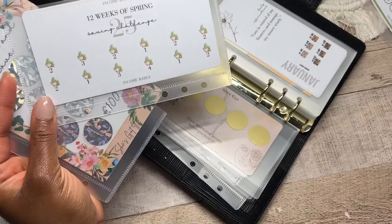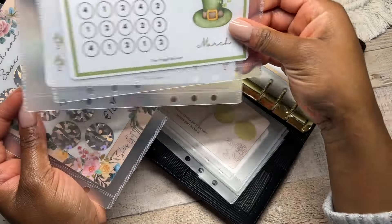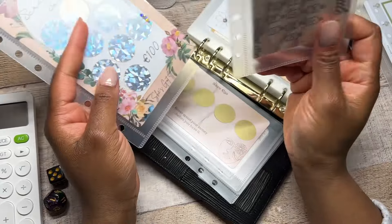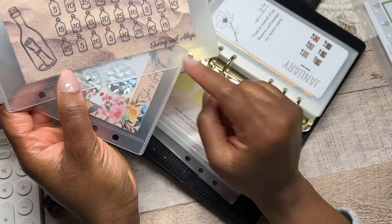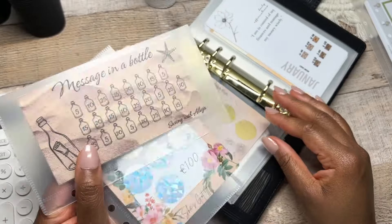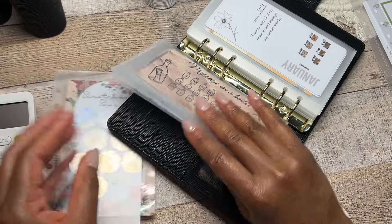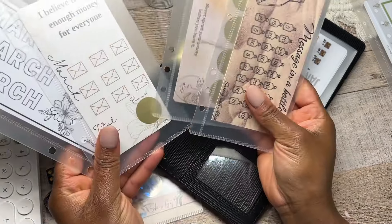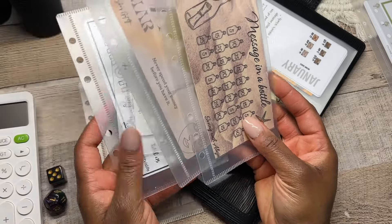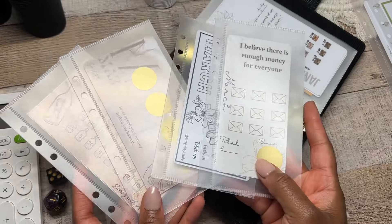This is my 12 weeks of spring saving challenge — low income at 25 euros total. I'm going to put 12 weeks of spring and this March saving challenge from Jerry into our themed saving challenge binder. Then I have my message in a bottle — this is what Saving with Alicia gave to me as a lovely happy mail. This saving challenge is also going to join this budget binder. We have four saving challenges coming in and I love how they nicely complement each other.